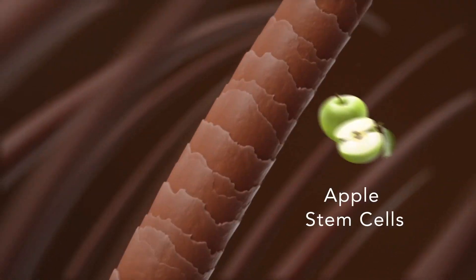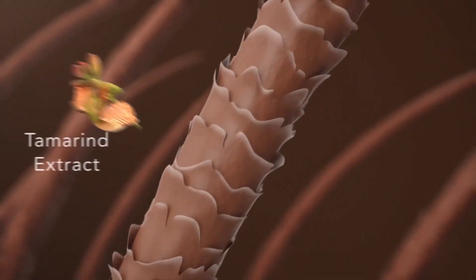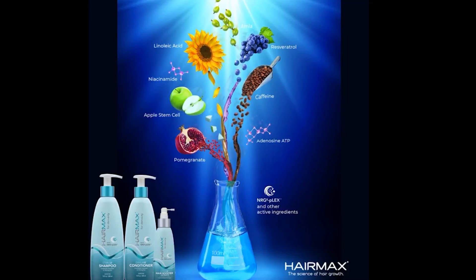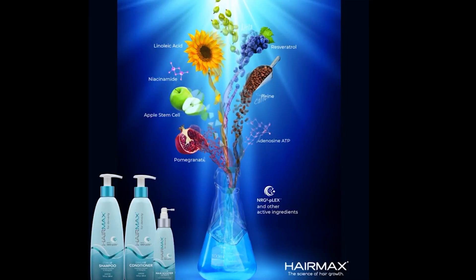We've included pomegranate for anti-aging, resveratrol from grapes for anti-aging, apple stem cells to give you the energy you need to grow more hair, caffeine to stimulate blood flow, and niacinamide to also stimulate blood flow — all combined into our Stimulate, Exhilarate, and Accelerate products to give you the best hair you can have for life.